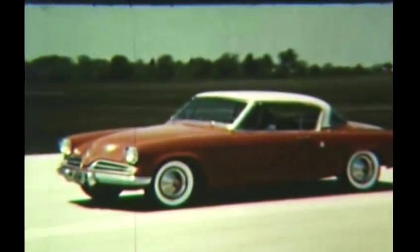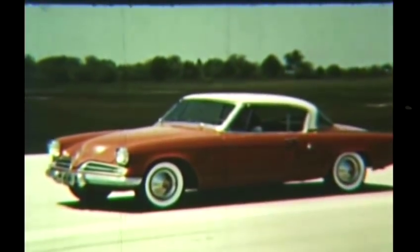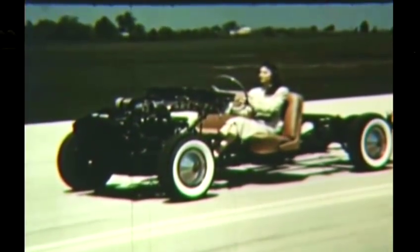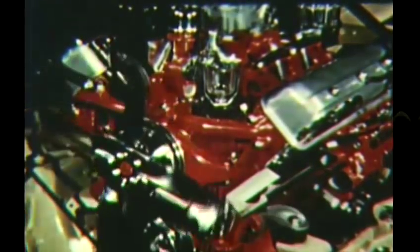Normally, of course, they're concealed beneath a handsome exterior. But if we just dissolve that exterior away, leaving only the vital chassis, then we can take a really good look at its works. Let's start with the engine, whose component parts are made of many materials and by many processes.